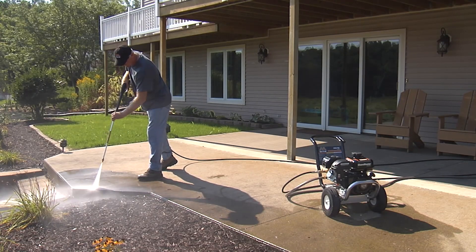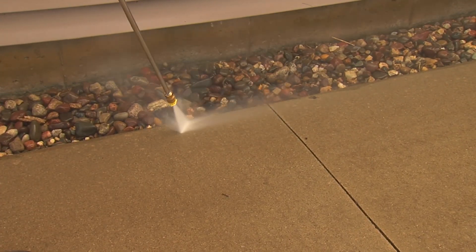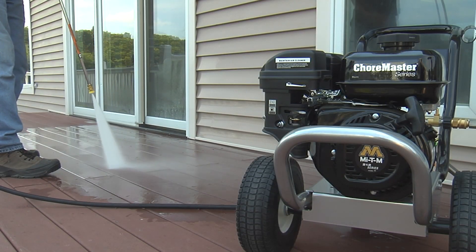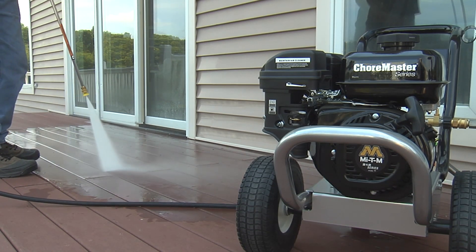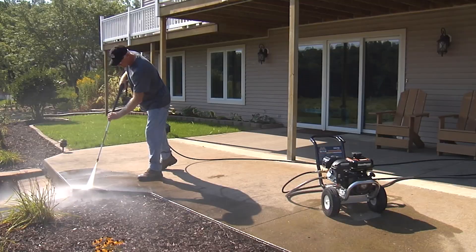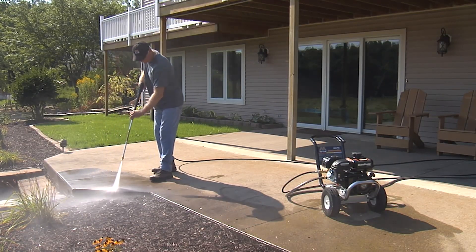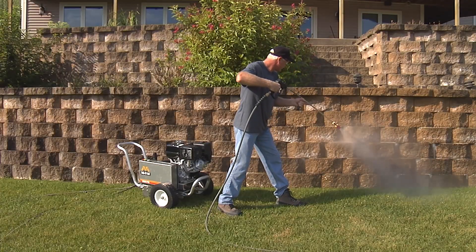Mighty M's medium duty Chore Master and Work Pro series pressure washers are rated for five to ten hours of use per week. Often used on commercial properties, these medium duty pressure washers are great for removing mold, mildew, and light stains from hard surfaces. These units are convenient for equipment maintenance and very useful for upkeep on multi-unit properties.